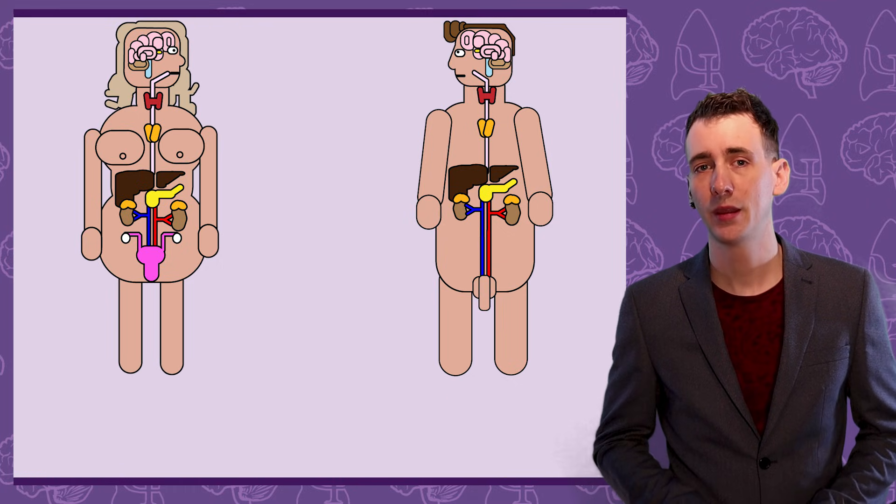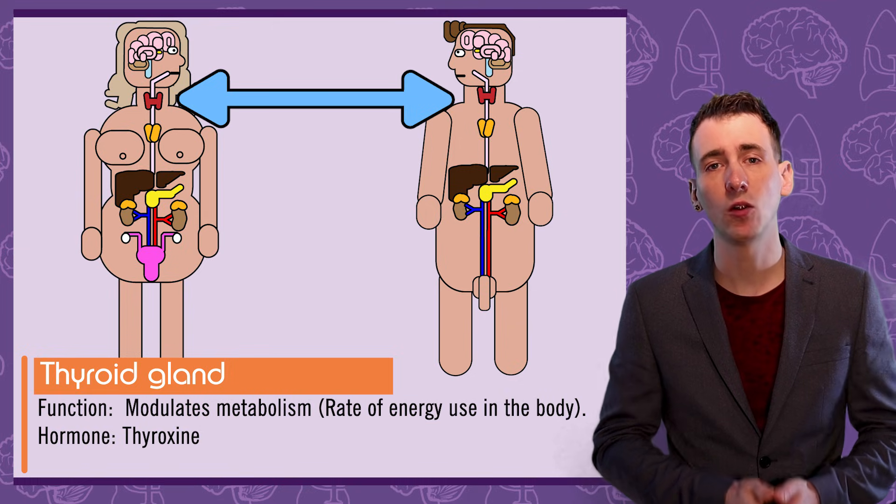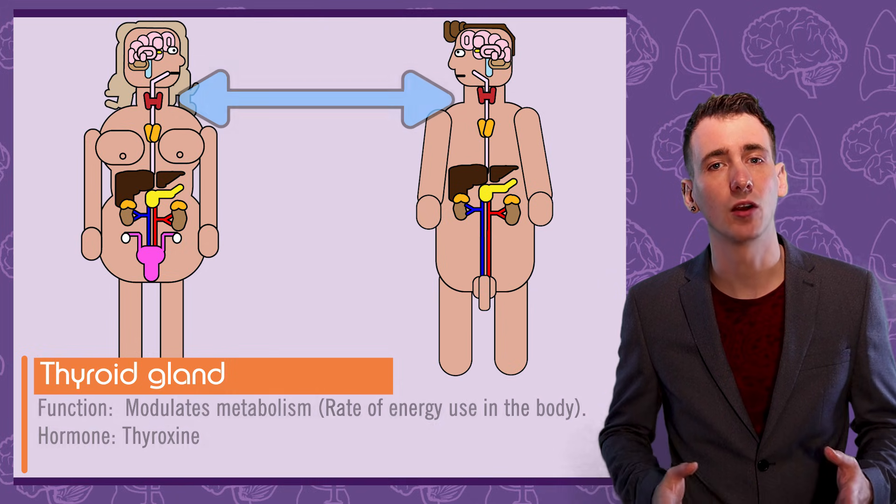The thyroid gland is butterfly-shaped and is located in the front of the neck. Its main role is to influence metabolic rate, and it does this by releasing thyroid hormones such as thyroxine.